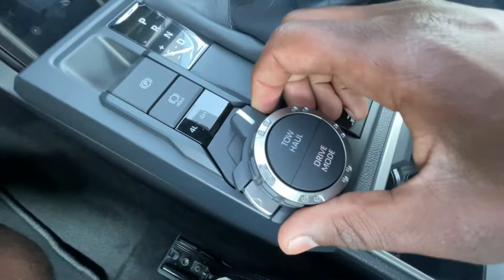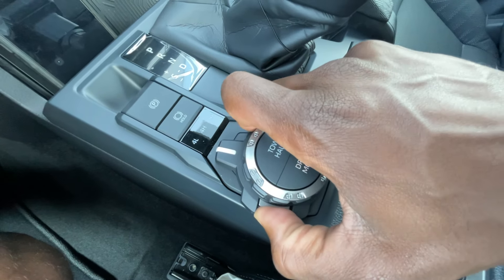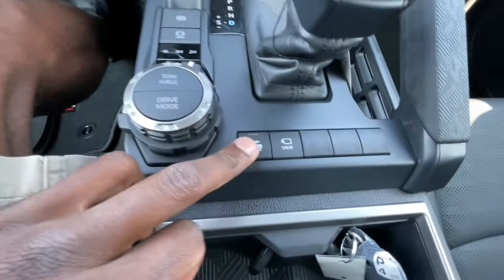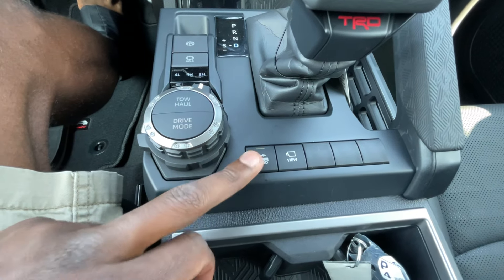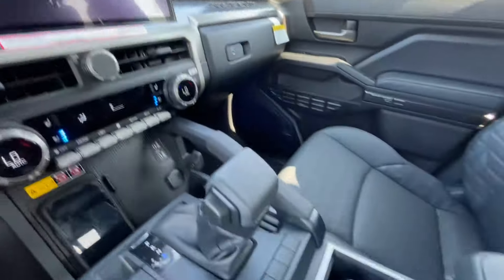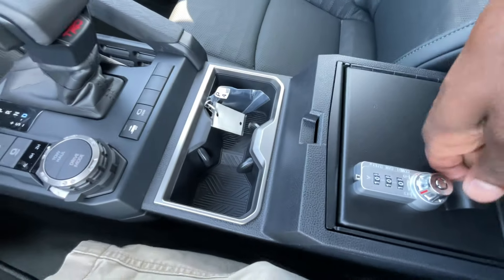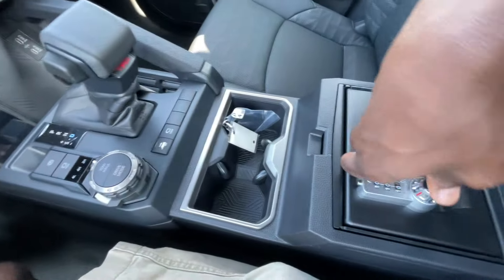For four-wheel drive, you just unlock it and turn the dial — pretty neat. There's also a trailer backup guide button and a quick-access front camera button. Bottle holders here, center console cubby space, and this one does have a built-in safe that you can set up.